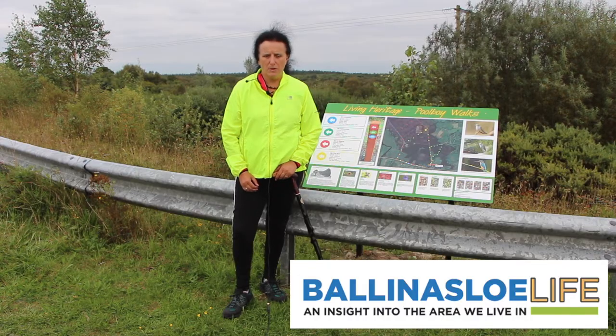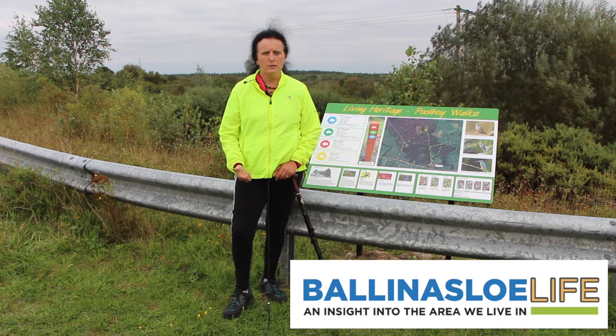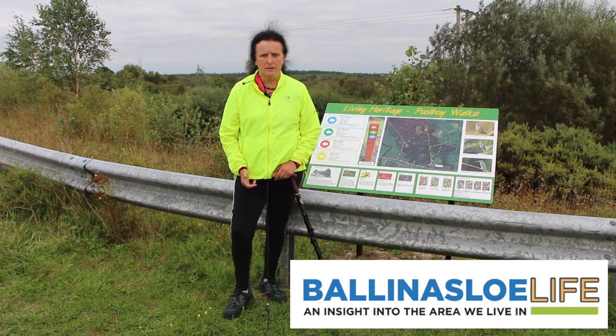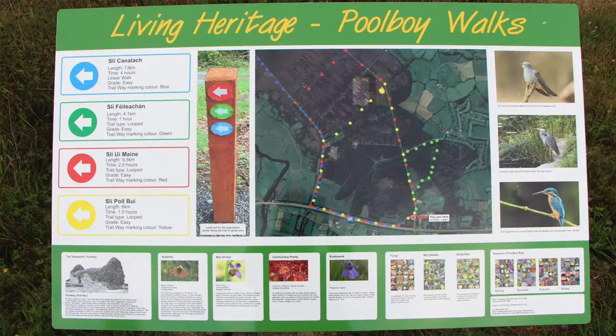This is a guided walk and as part of this guided walk we'll have two of our locals, Deirdre Boyle and Eric Nocton, to show us all the different plants, insects, and the local fauna and flora.